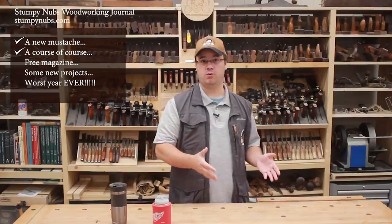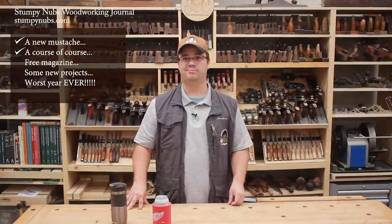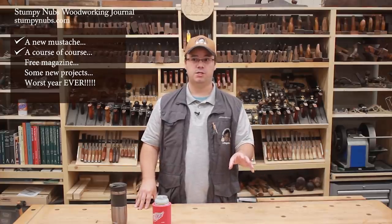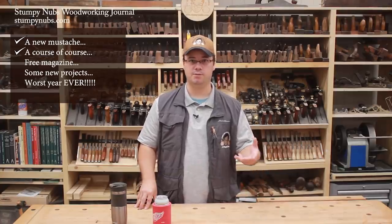We'll do some tool-based courses for routers or the bandsaw and so on. We'll do some skill-based courses, such as one about joinery, one about finishing, and so on. We'll do some project-based courses, such as one about making cutting boards, one about building end tables, and so on.